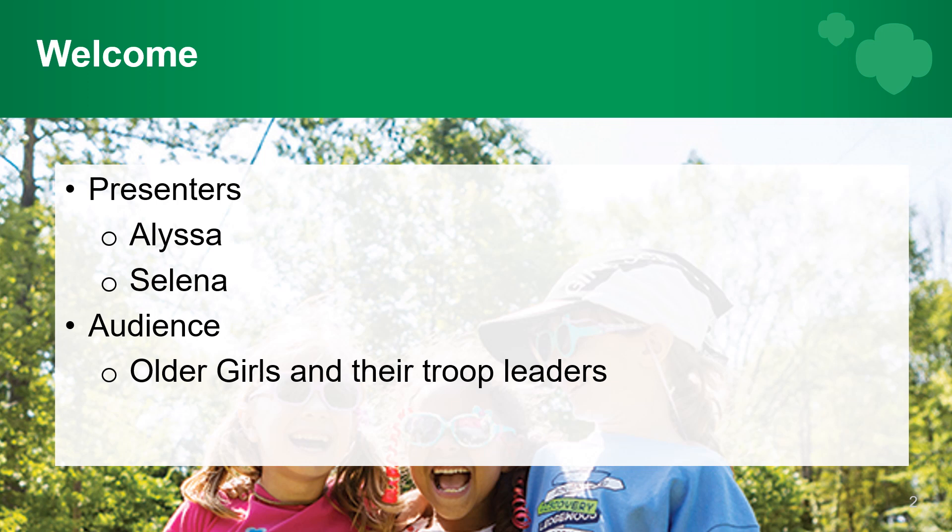I'm Alyssa. I'm a Senior Girl Scout member of the service unit team in the local area, and I am also a delegate for council. And I'm Selena, a service unit manager, troop leader, and a trainer for older girls and leaders.